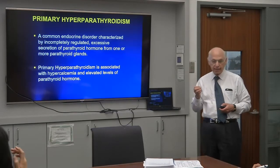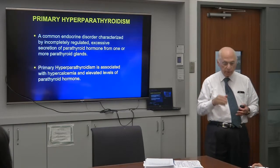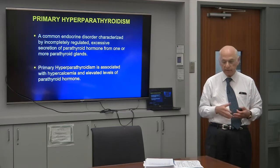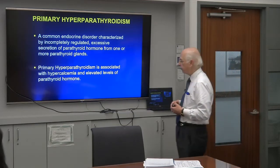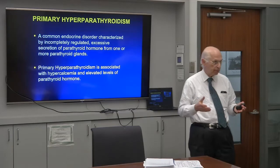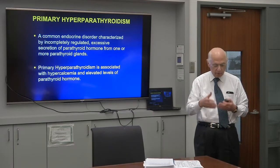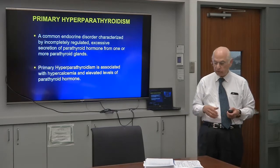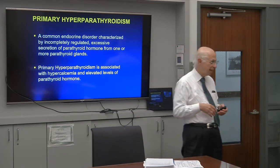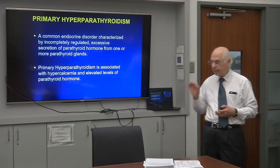Parathyroid cancer has a more equal sex breakdown — approximately 1 to 1, men versus women — compared to the 3-to-4-to-1 female predominance in typical hyperparathyroidism. Classically, we see this disease biochemically with hypercalcemia and elevated levels of parathyroid hormone. More recently, we've described the normocalcemic variant — patients have consistently normal serum calciums, though 22% will become hypercalcemic over about 7 years, which is one of the natural histories of normocalcemic hyperparathyroidism.